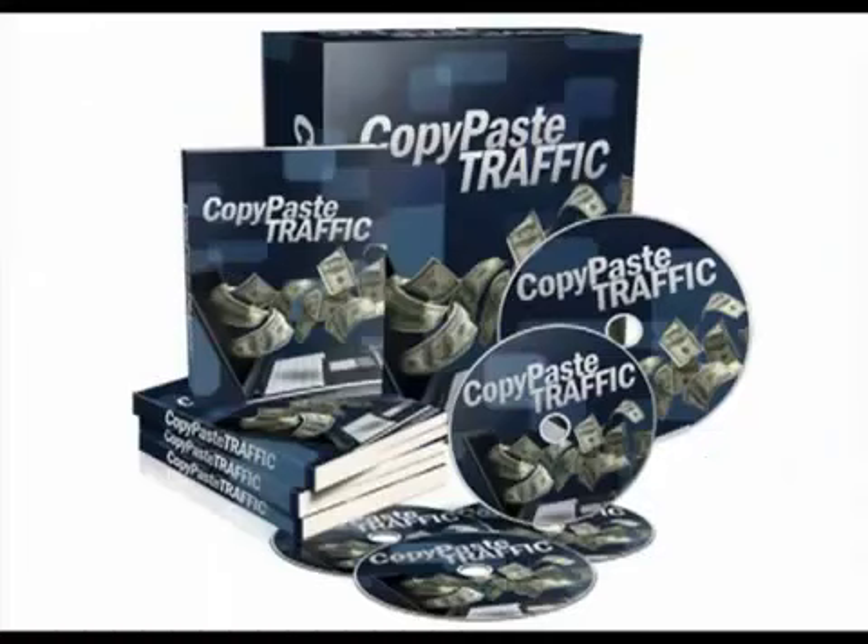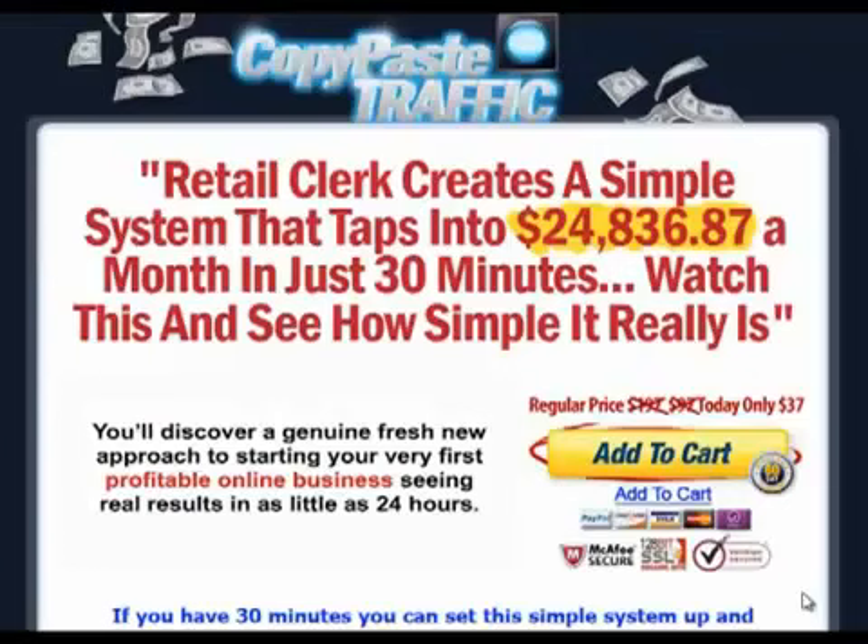Before I end the video, if you are interested you can visit the official website of Copy Paste Traffic for more information. Do your own research and come up with your own conclusion of what this video course can do for you. I wish you all the best in your internet marketing endeavors.